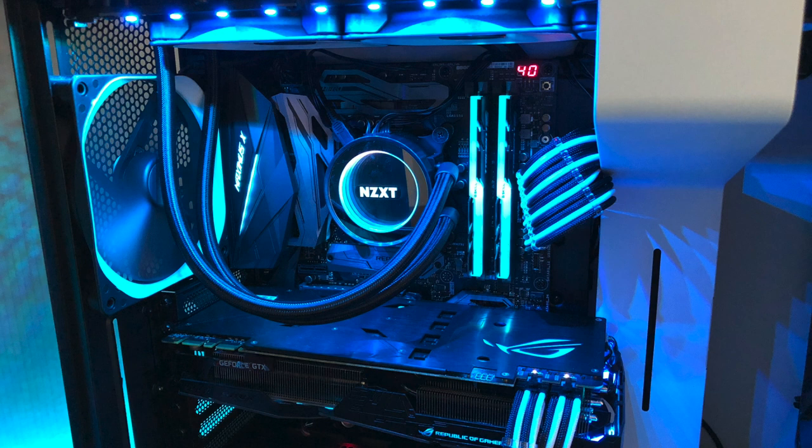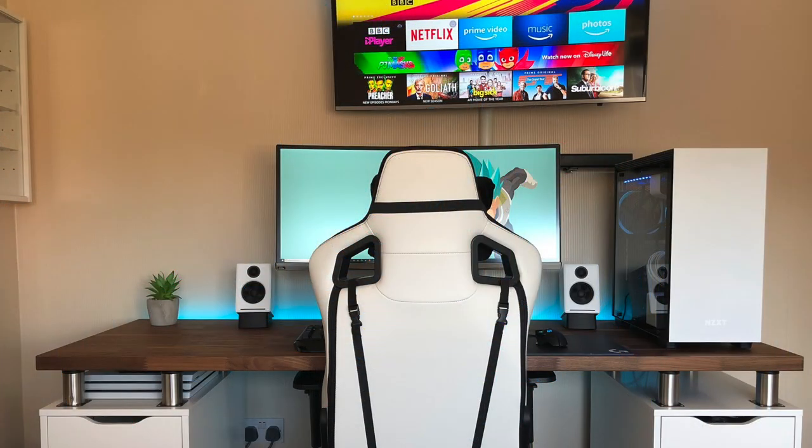He's got this ice blue color theme going on in his PC. Above his setup is his 43-inch 4K Samsung TV, but altogether as a whole, definitely a pretty nice setup. Got a white and wooden aesthetic complemented by some blue RGB lights in his PC and peripherals, and a good use of space by utilizing those desktop risers.